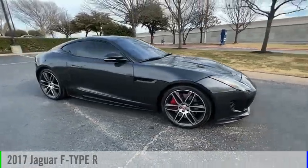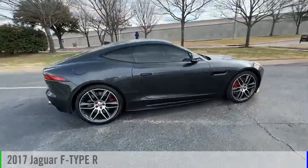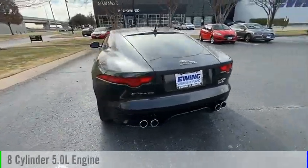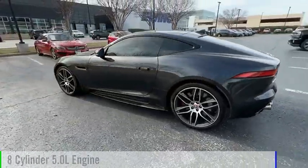Take a ride in the 2017 Jaguar F-Type. This vehicle is powered by an all-wheel drive, 8-cylinder, 5.0-liter engine.